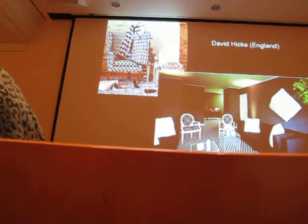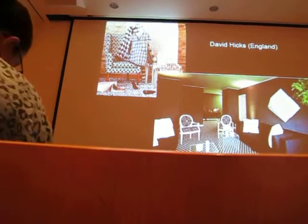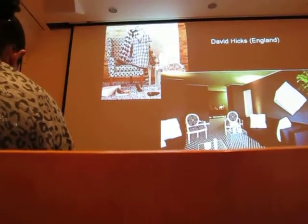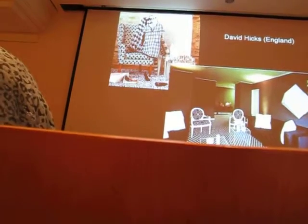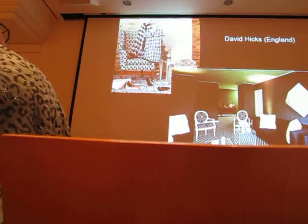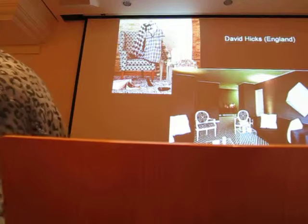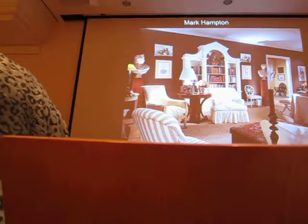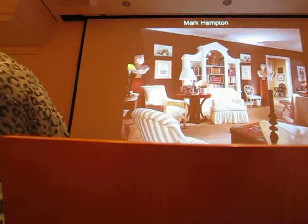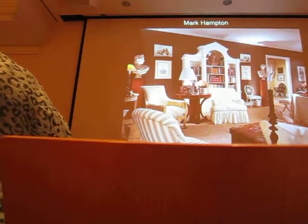Mark Hampton and Albert Hadley, I would say, were the two biggest design names of the past decade or so — the two biggest name decorators. Hampton died younger. Hadley died at, if I recall, about 92. This was Hampton's early apartment, and he was obviously showing off his boss's furniture, then went on to design this kind of thing himself. He was classically inspired. Most of his interiors that I've seen were traditional.